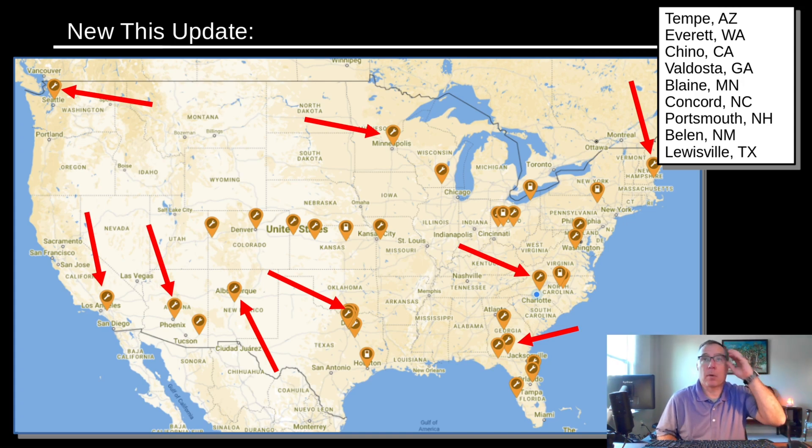Because there's enough activity to justify that. Phoenix, Arizona — or Tempe — has been spotted with preliminary signs of construction starting. Over in Chino, California, there's a site spotted with permitting but no construction occurring. Up in Everett, Washington, similarly a site spotted through permitting but no construction. Up in Minneapolis, a place called Blaine has been spotted under permitting and is going to the Planning Commission.